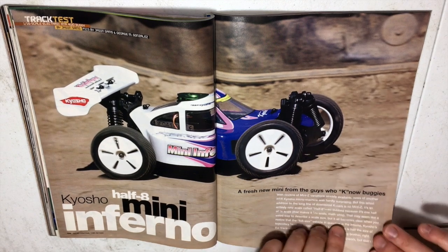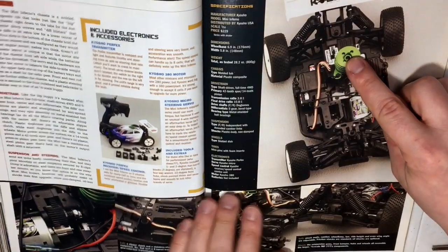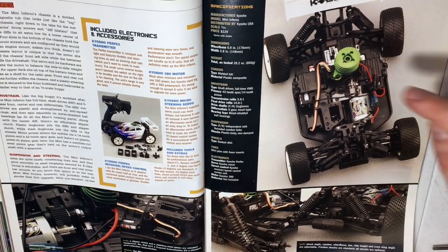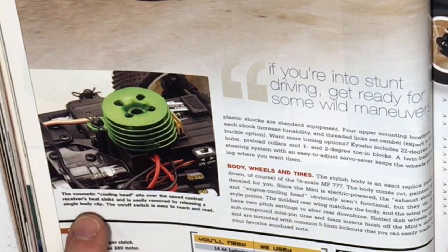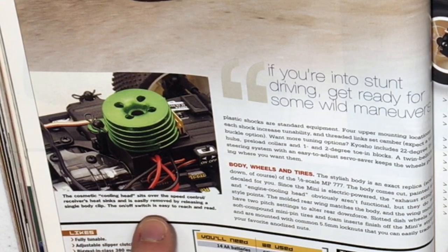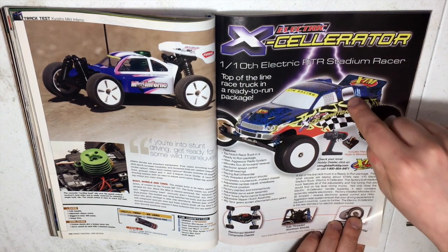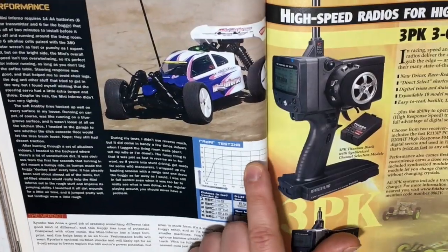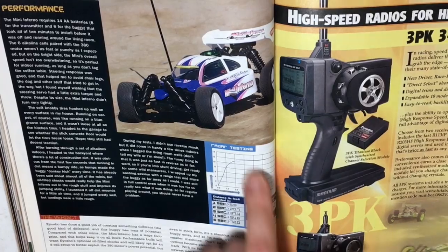Kyosho 1/8 Mini Inferno — you can see a cooling head sticking out the body, but this is electric. The cosmetic cooling head sits over the speed control receiver's heat sink and is easily removed by releasing a single body clip. XTM Accelerator electric — the nitro version is what I want. Top speed of the electric version: 12 miles an hour, extremely slow.